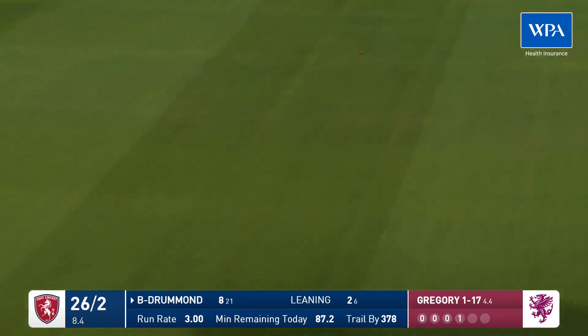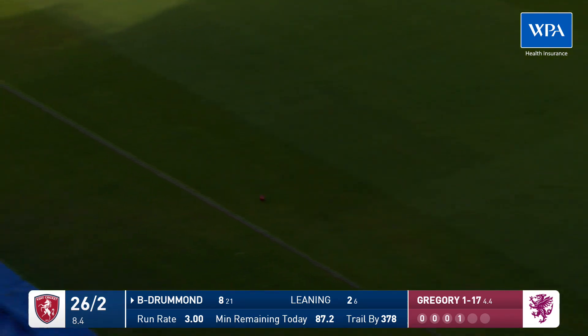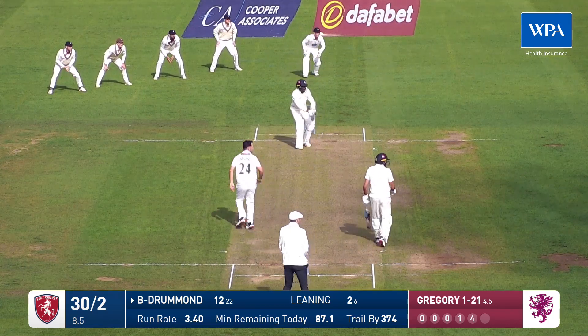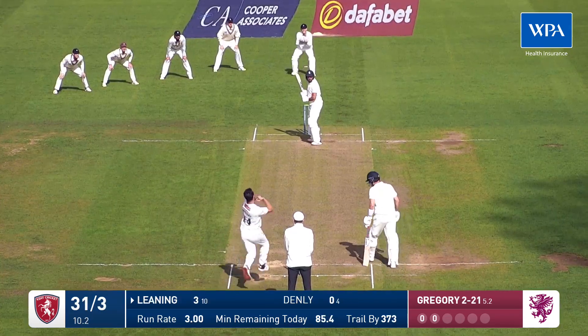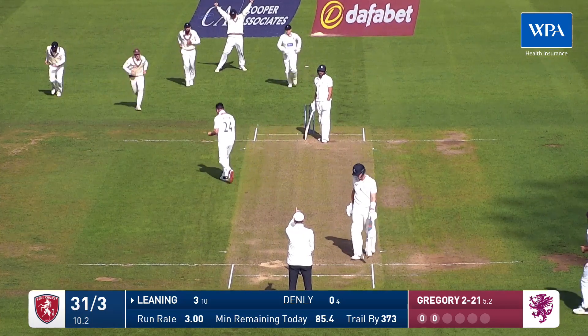That's nicely played. That will probably go all the way — it does. Full, and he's caught. Would you believe it? Big appeal for LBW — out. That is the fourth.